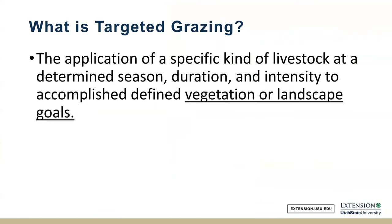Before we get going and talk about targeted grazing, I just wanted to speak quickly on what targeted grazing is. Targeted grazing is the application of a specific kind of livestock at a determined season, duration, and intensity to accomplish a defined vegetation or landscape goal.